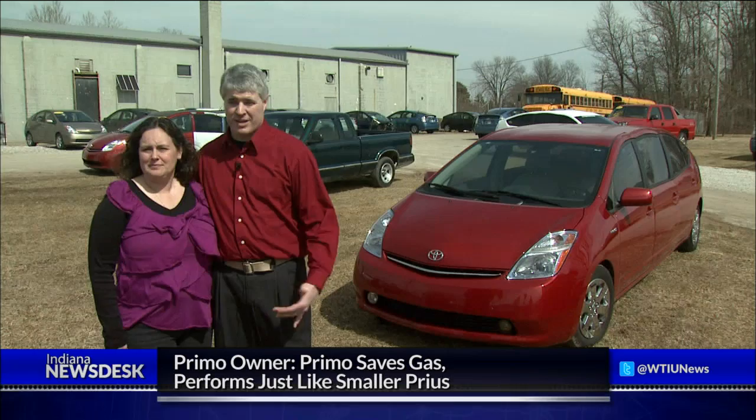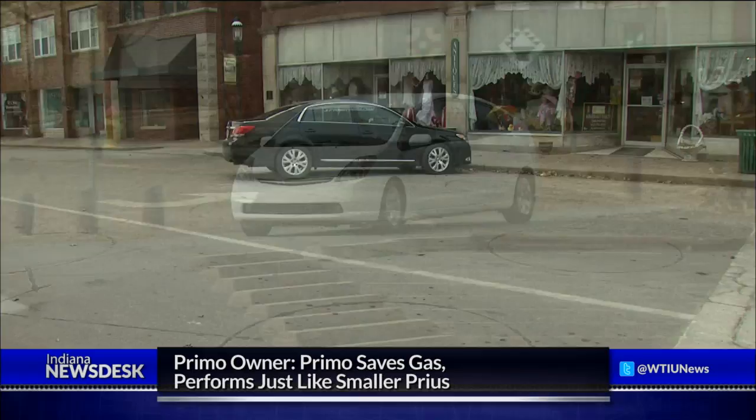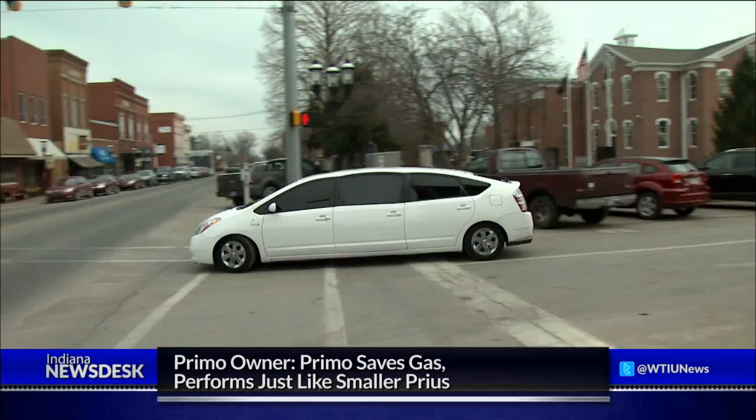And number two, would the car have enough power? What I found is that I own a small Prius and this Prius and there's no difference in the way it performs. Woodruff's main income comes from selling repaired Priuses; manufacturing these Primos is more of a hobby for him right now. However, a limo company out of Las Vegas recently called and ordered two from him, leaving Woodruff with high hopes that the idea will soon catch on.